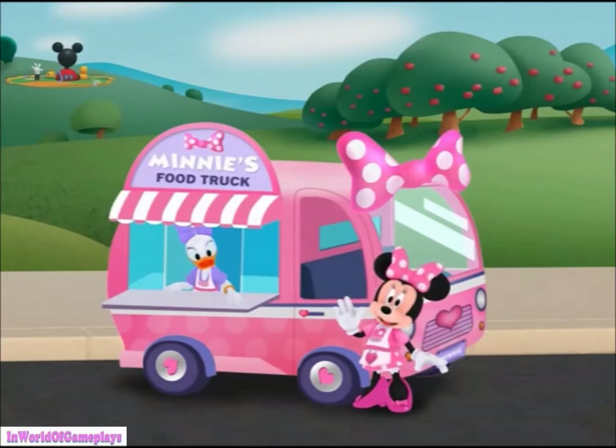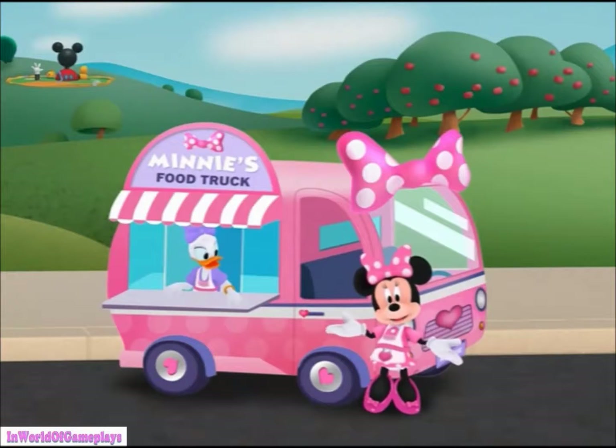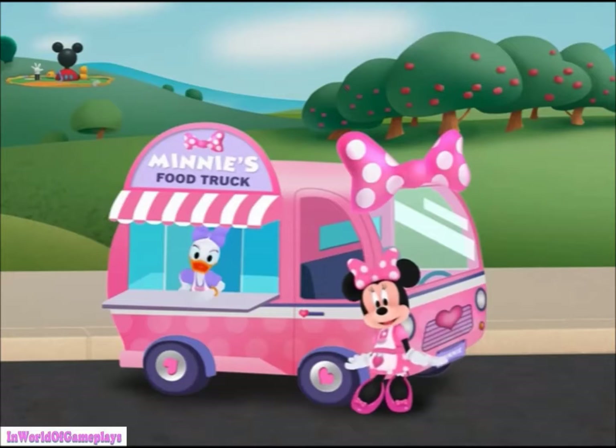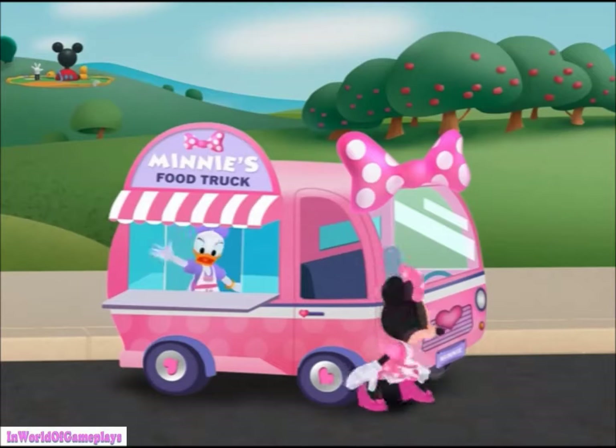Hello, and welcome to my food truck. Thank you so much for helping Daisy, Kukuloka, and me expand our business. We're going to travel through town and make all kinds of different foods for our customers. Oh, it's time to get cooking! Off we go!